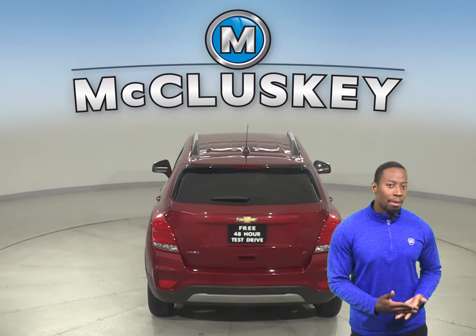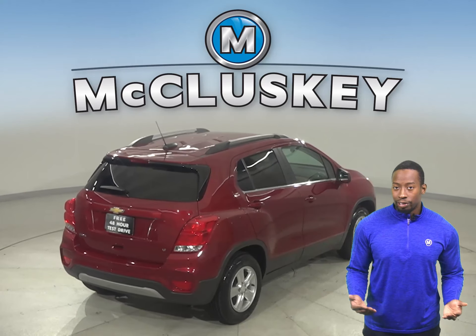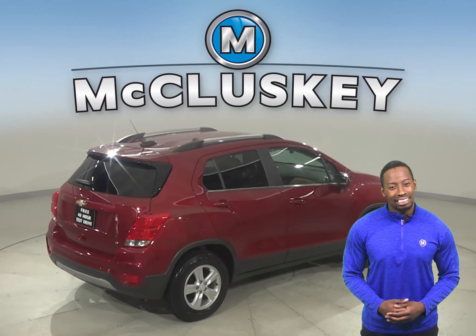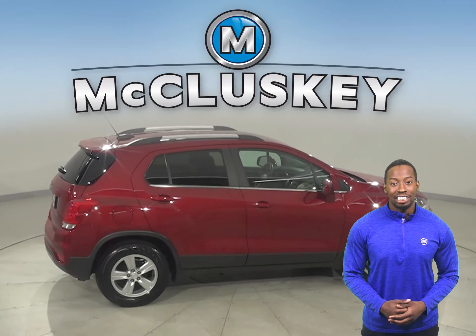For entertainment, there's AM-FM radio that is Sirius XM ready. There's also a backup camera, so reversing and parking will be simple and safe. You'll even have access to OnStar in the event of any emergency, should you need it.